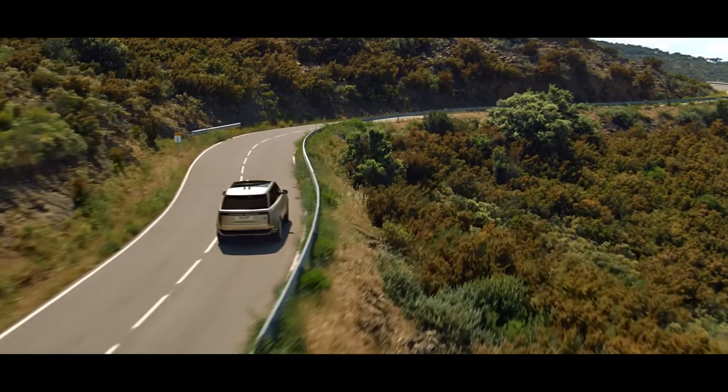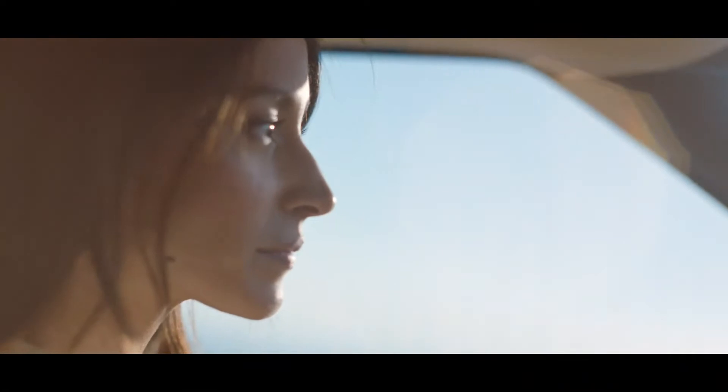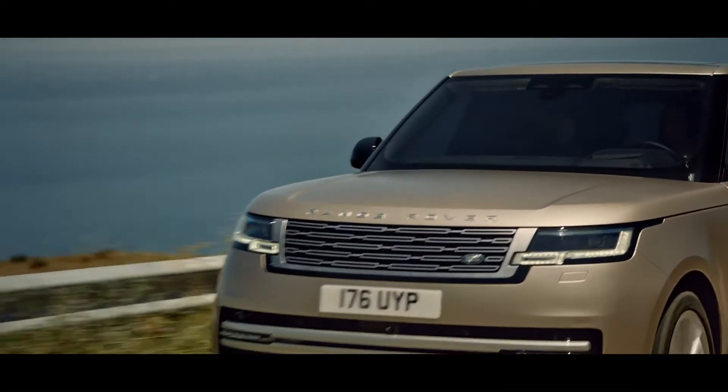Synonymous with Range Rover, the peerless command driving position guarantees greater driver visibility and overall confidence.